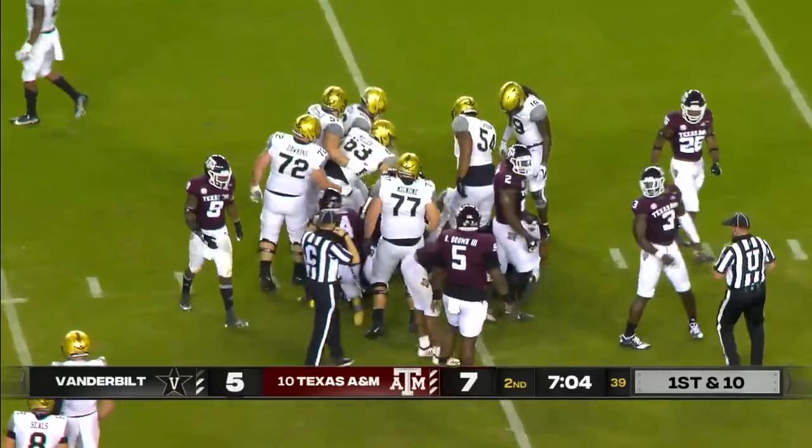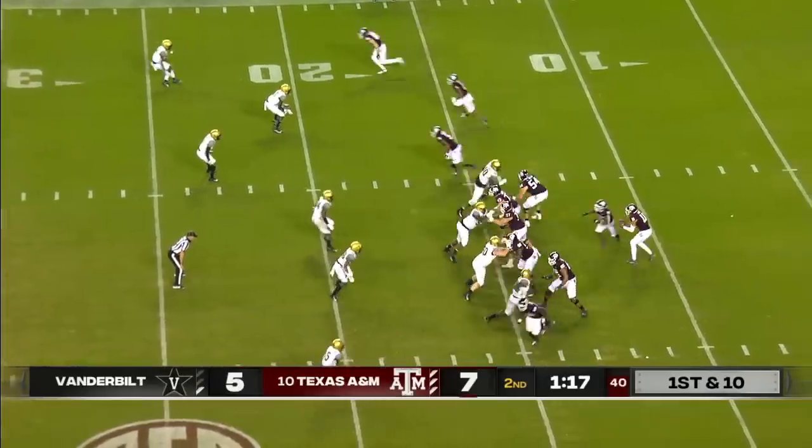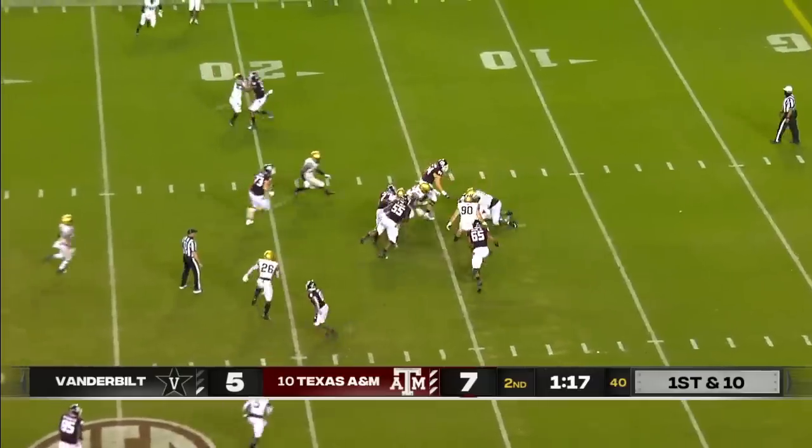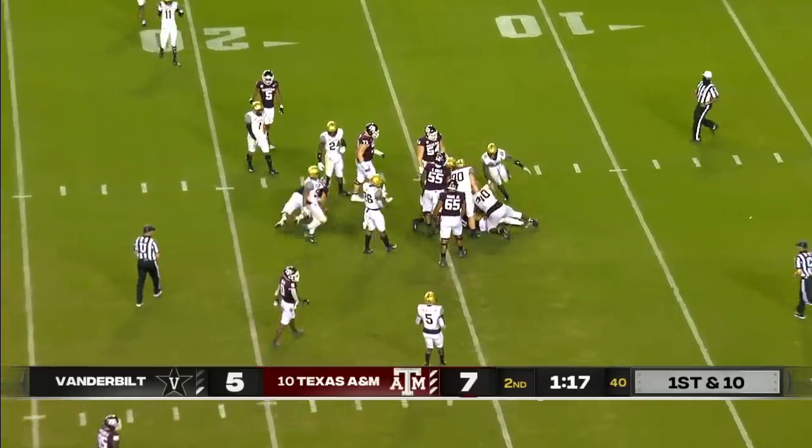Marlowe out to the 40-yard line from the sixteen. Mond looking to run, Mond nowhere to run, nowhere to hide — sacked.